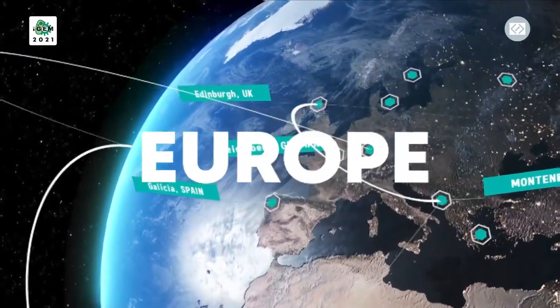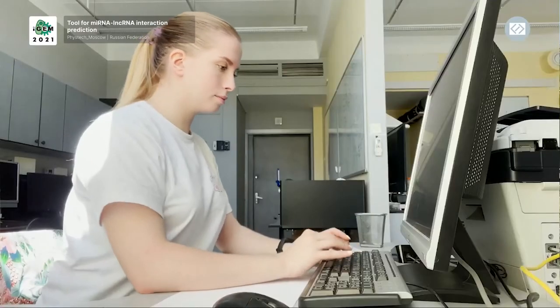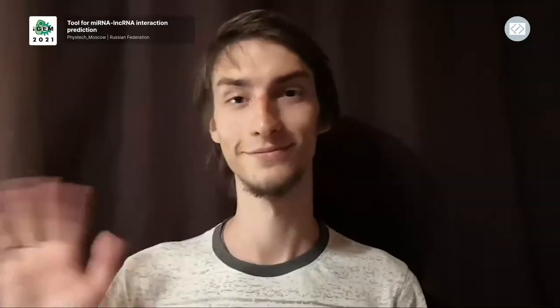From Europe: we are creating a free, open source, web-based tool that can be easily used by scientists from all over the world.